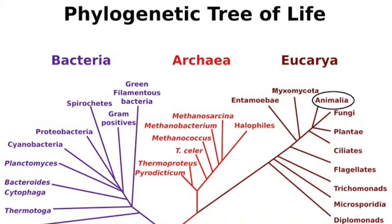Bacteria and archaea are both prokaryotes, which means that their cells have no organelles in them. While eukarya are eukaryotic cells, which means that they do have organelles. Sea urchins and humans are both eukarya and fall under the animalia kingdom.